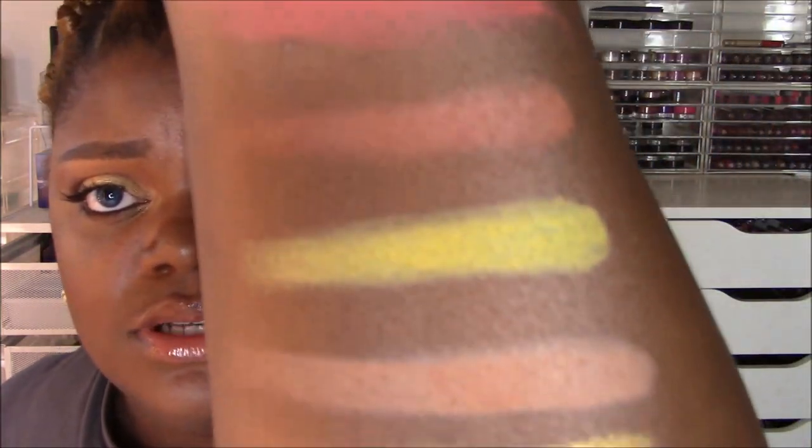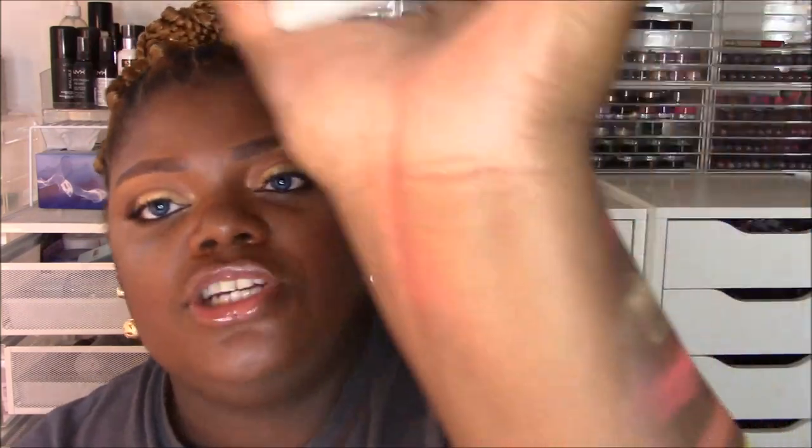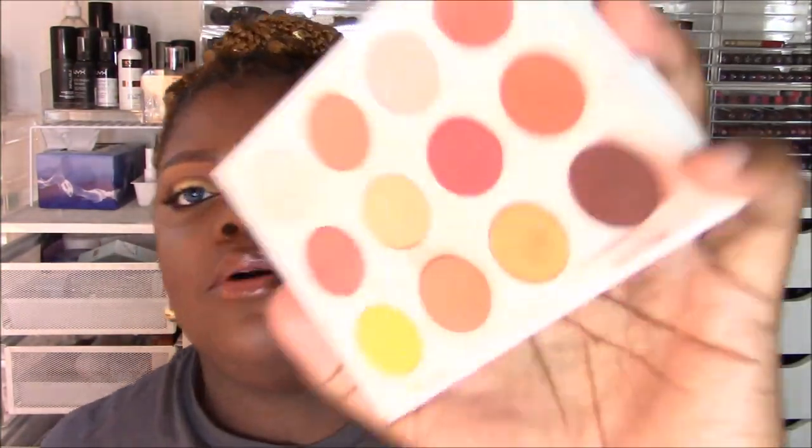You get eight matte shades — super pigmented, super blendable — and then four metallic shades. I wouldn't call them satins or shimmers; they're straight metallics. They picked four core shades: a gold, an orangey sunset gold, and then two bronzy coppery shades. One leans more coppery with a little duochrome — a peachy orange gold shift in it — and then a brasier coppery shade. Those are all exactly what you need for this theme.